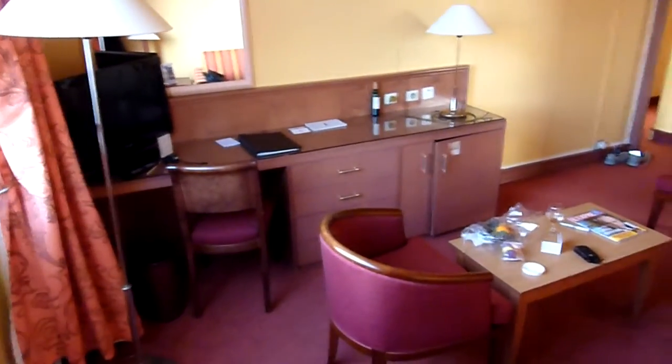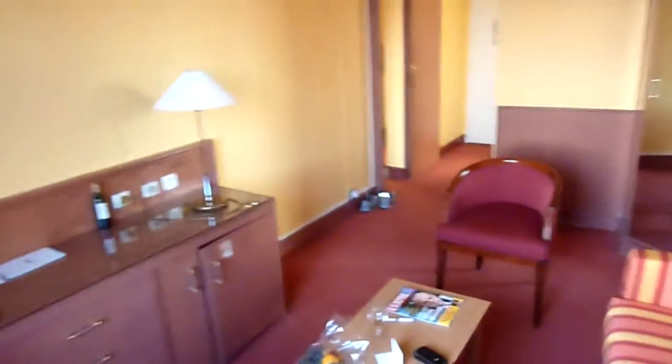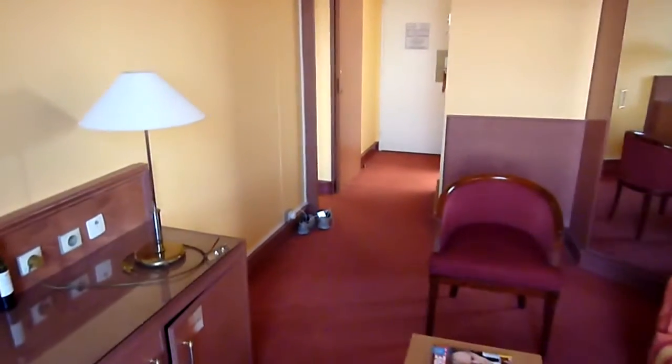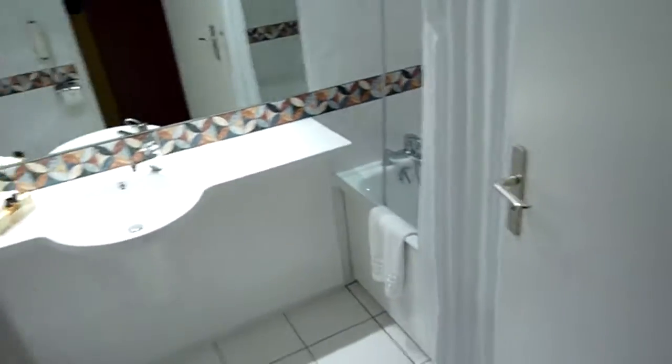The furniture and fixtures are quite dated, but they're slowly renovating the hotel. The floors lower down have very funky, trendy rooms. This junior suite is clearly just two rooms made into one — you have a bathroom here, then a little seating area and television, and then the bedroom area with another bathroom.